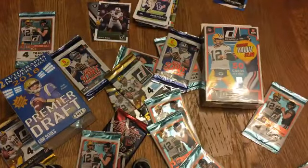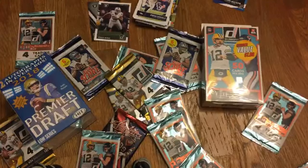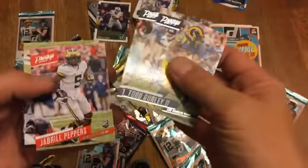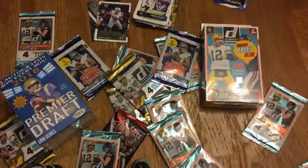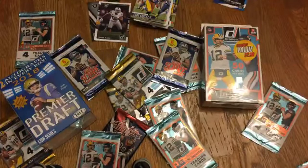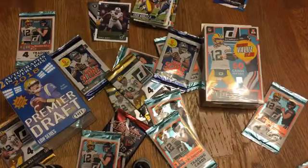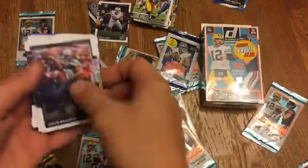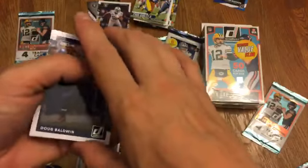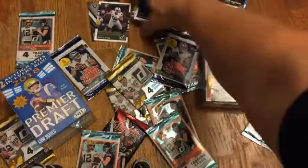Some Prestige 2017 here. Come on, show me some more silver and black. Jabril Peppers rookie card, Lily Snead, Isaiah Crowell, crappy inserts. So far we've got two Khalil Macks — that's it. We've also got a Deshaun Watson rookie card. We've got this huge thing filled with 50 cards.